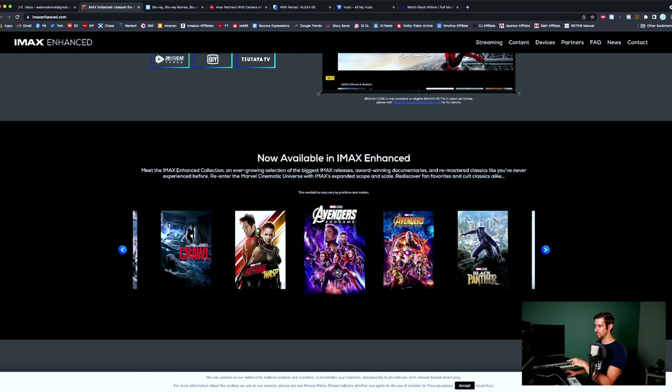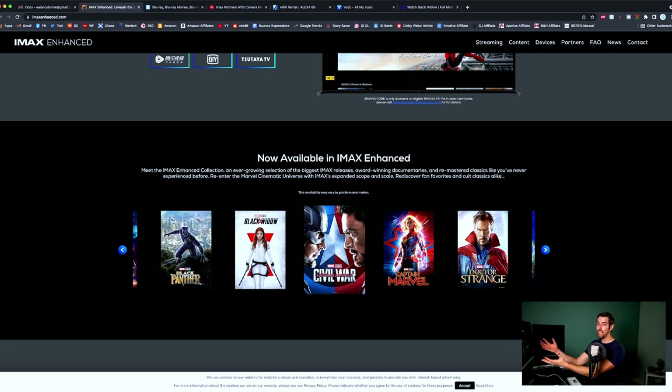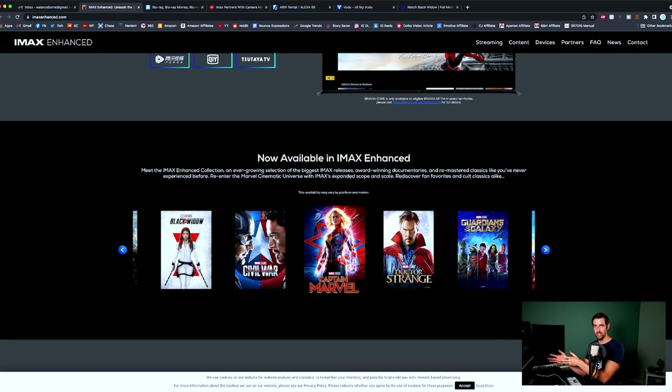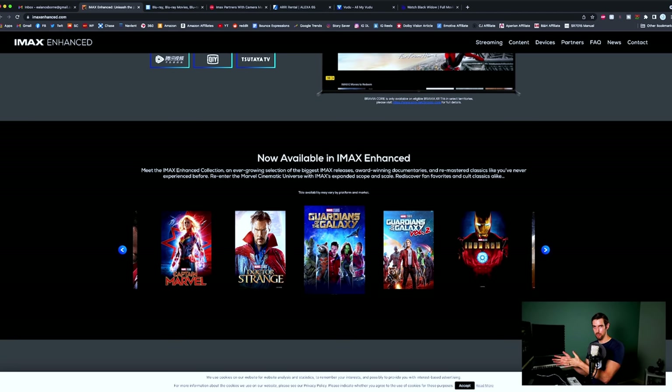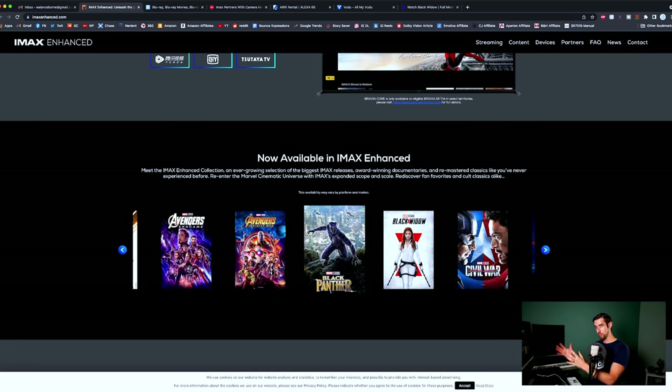Scrolling down on the IMAX Enhanced website, this is the content now available in IMAX Enhanced — either streaming or on 4K Blu-ray. I wish they would be a little bit more transparent because they just tell you what is available in IMAX Enhanced but don't exactly tell you where to get it or how to watch it. These are only the better picture quality and bigger aspect ratio for now, because enhanced audio isn't rolling out yet.